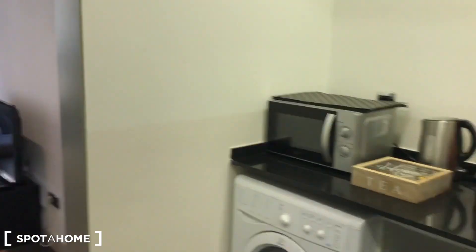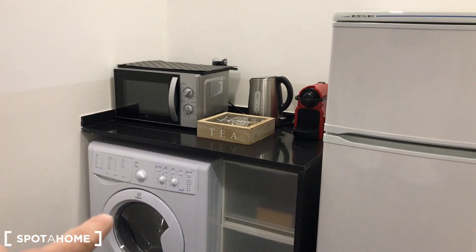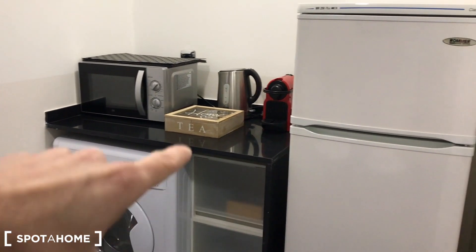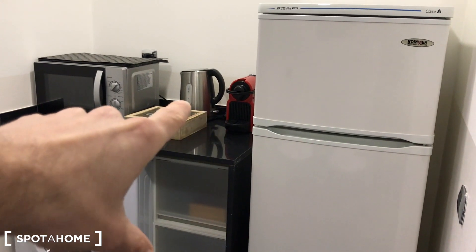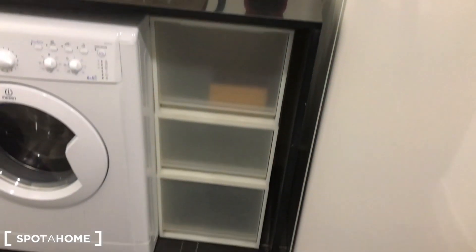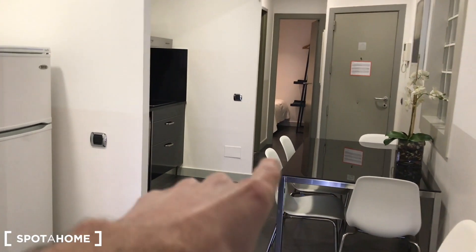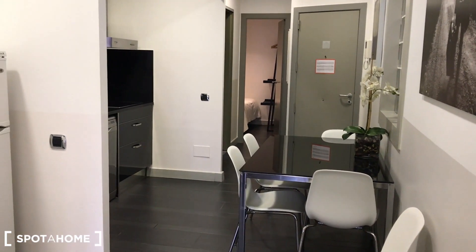Also in the kitchen area, we have the fridge, the microwave, the washing machine, a kettle to boil your water, and the coffee machine. There's extra storage space here where you can store more things.